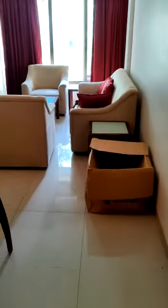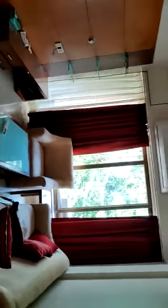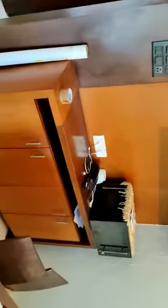This is the hall room. There is a condition, wall unit, dining table.